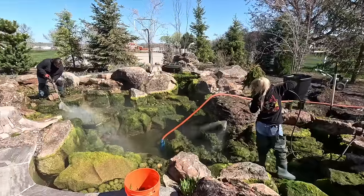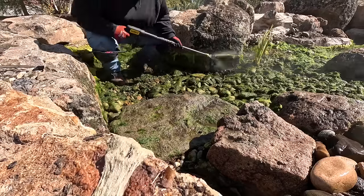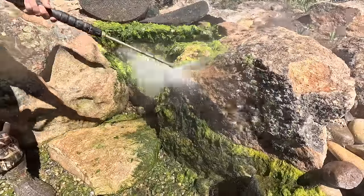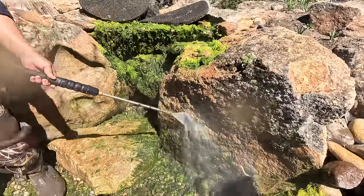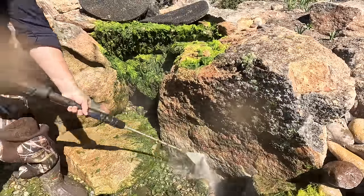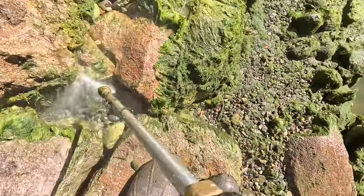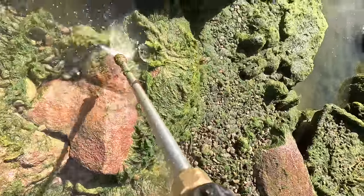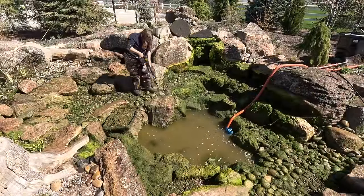Once the fish were out and in their safe location for the day, we got to fire up the pressure washers. We had two going, one on either end of the pond. This step was probably the most time consuming because there was such a buildup, but it was so incredibly satisfying. On the big stones especially, you could take that pressure washer and just move it in lines across the stone and it would create a nice clean strip. The little gravel and stones on the bottom would displace a little bit, which you kind of expect, and we fixed that later on.